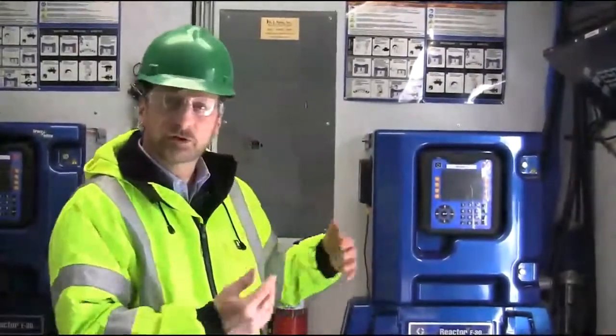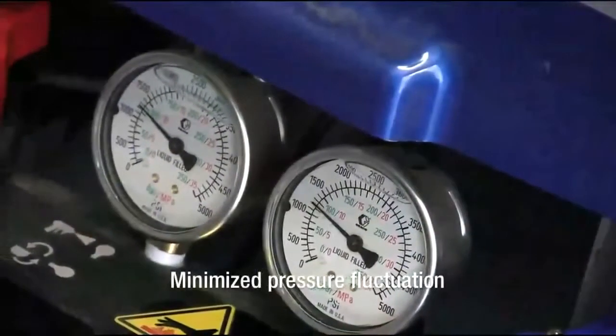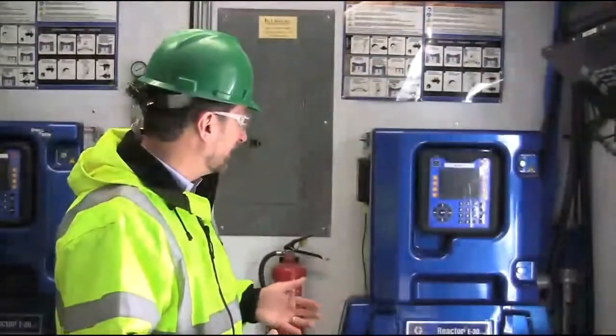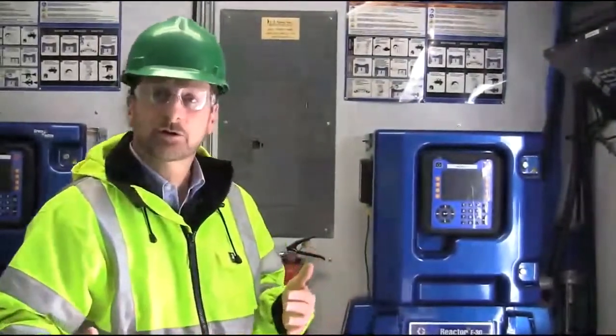We really like the new surge protection. On this machine, as it's pumping, there's very little pulsation. It's not an issue, but we really felt that everything about the machine made a huge stride forward, just helping us produce a better quality foam product in the field.